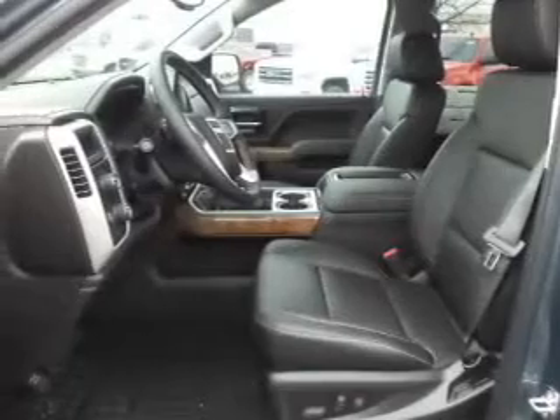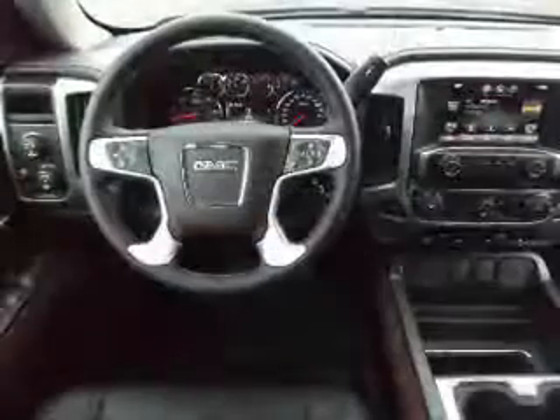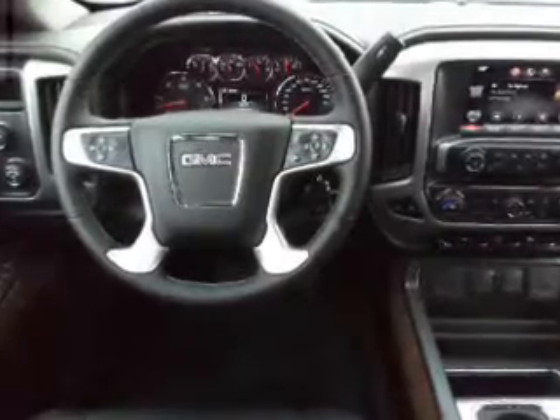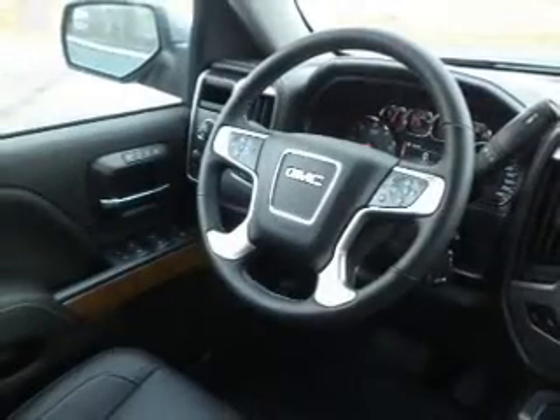Stand out from the crowd with premium wheels. Treat yourself to a premium sound system. Brake safely with the anti-lock braking system. Heated seats offer comfort in cold weather.